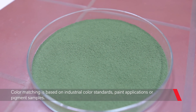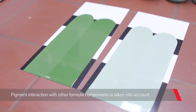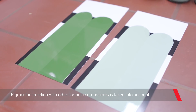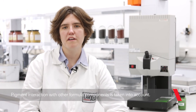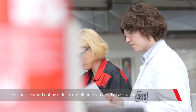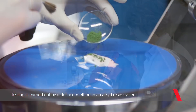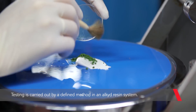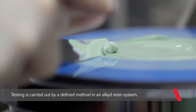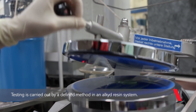In addition to the pigment properties, the potential interactions with other formulation components are also taken into account. For this purpose we are using a defined test method in our laboratories. First the pigment is incorporated in the alkyd resin until it's fully wet, then it is applied on the pigment disperser. The rotating discs exert shear forces on the pigment that completely disperses it in the binder.